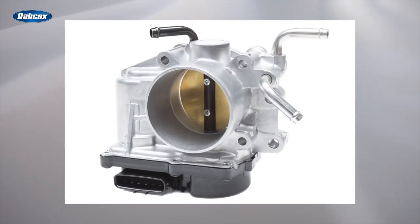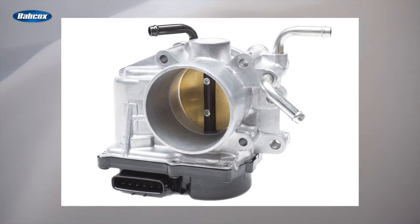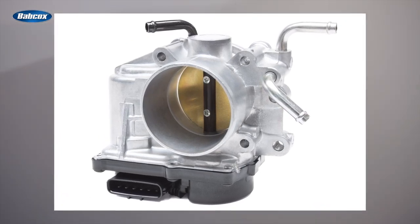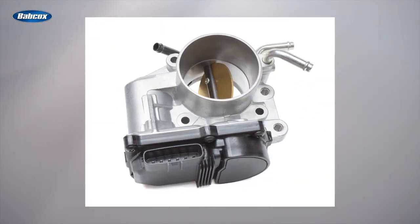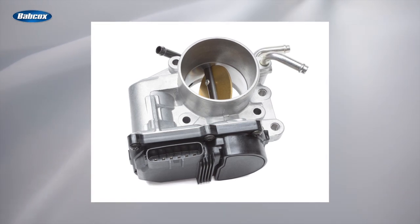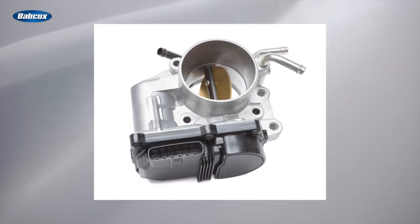Still, throttle-by-wire systems offer a number of advantages. They contain fewer moving parts, so that means less maintenance and lower overall vehicle weight. Their precision allows for improved fuel economy and reduced tailpipe emissions, as well as a better overall driving experience for the typical driver.